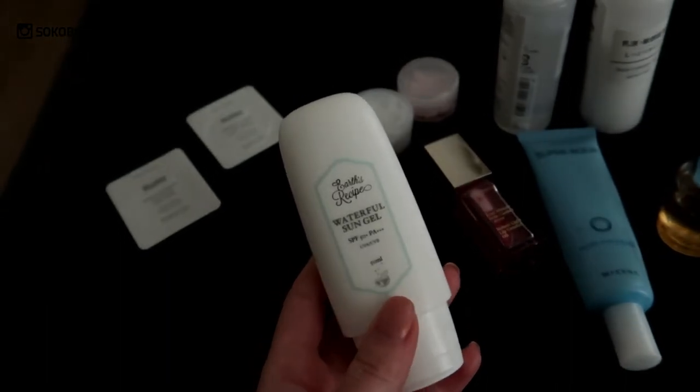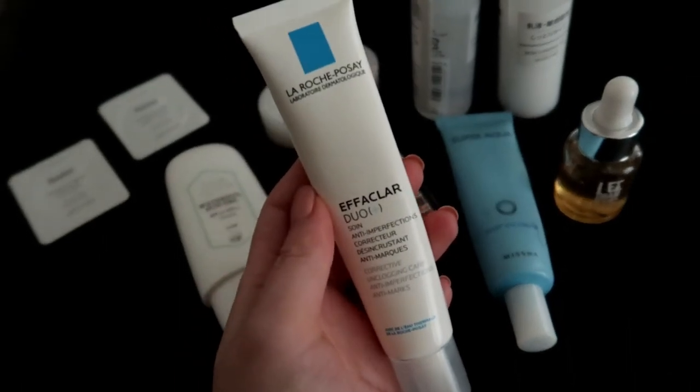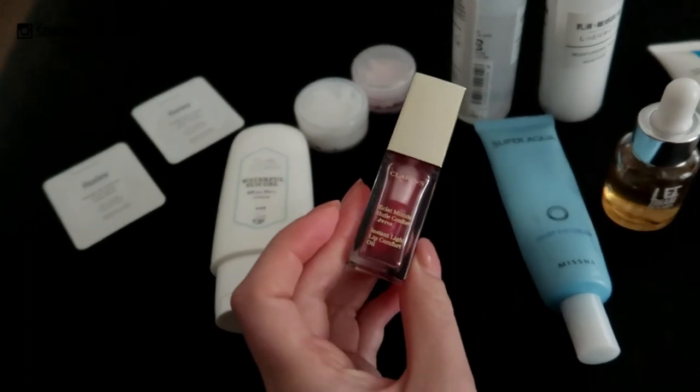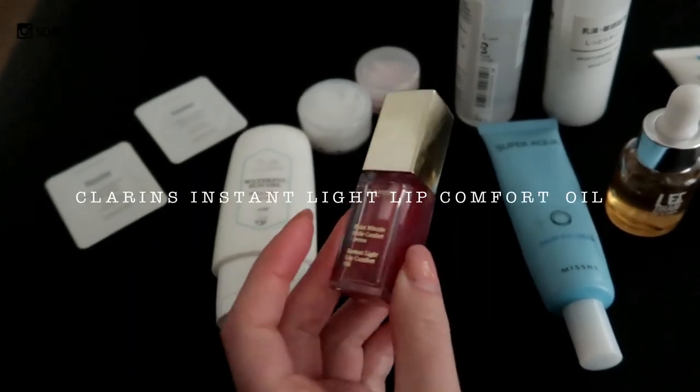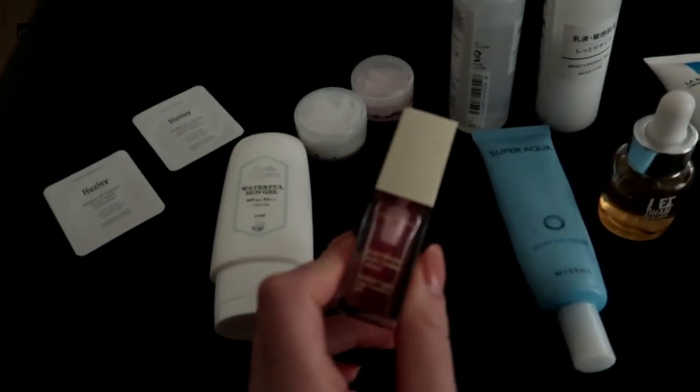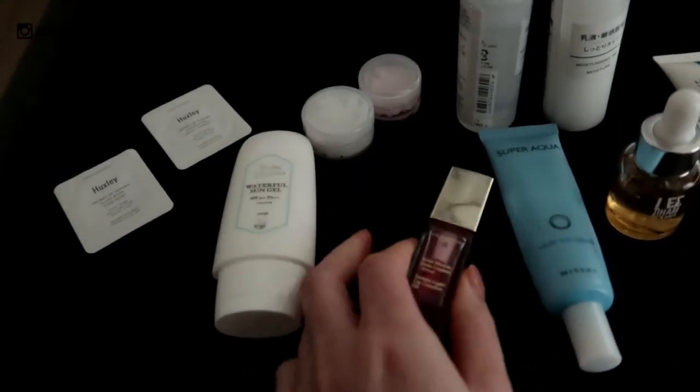My favorite is the Earth Recipe Waterfall Sun Gel — it's very lightweight, no harmful ingredients, sinks in straight away, and protects my skin really well from the sun. I even use it in wintertime. I also have the La Roche-Posay Anthelios and the Clarins lip oil, which I love because it smells amazing and feels really moist.